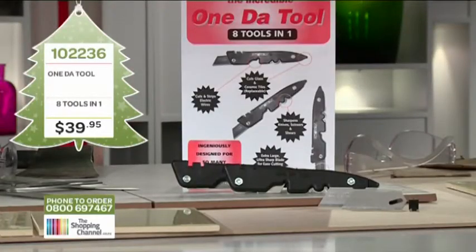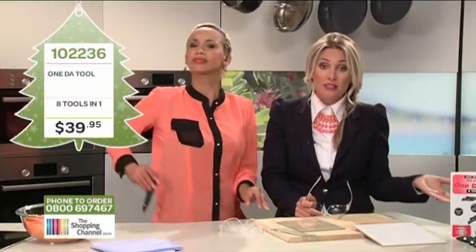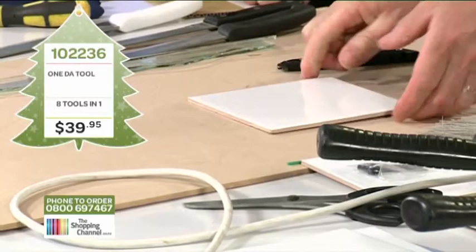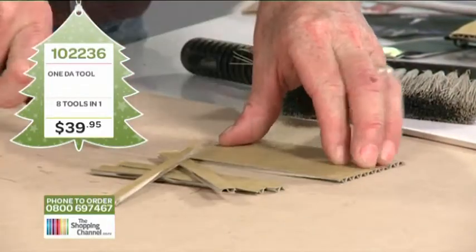Why would you spend hundreds of dollars buying multiple tools when you can have one tool that does the job of eight? Call now to get your Wonder Tool for only $39.95 plus postage and handling. Item number 102236. Its compact size means it easily fits into a pocket or a tool belt, so you can have it on hand at a moment's notice. Give us a call now on 0800 MY SHOP, that's 0800 69 74 67.